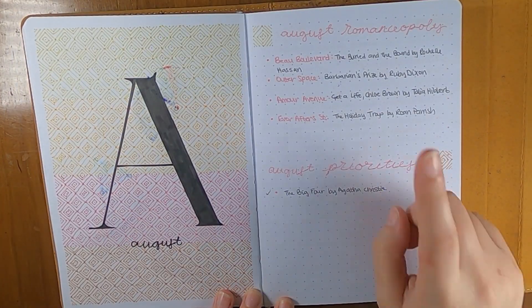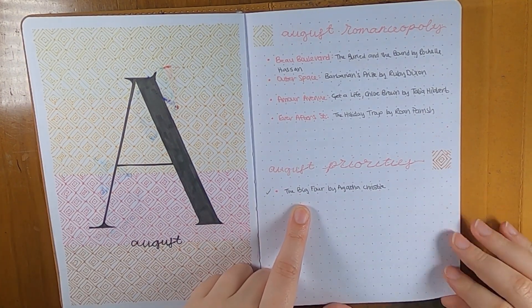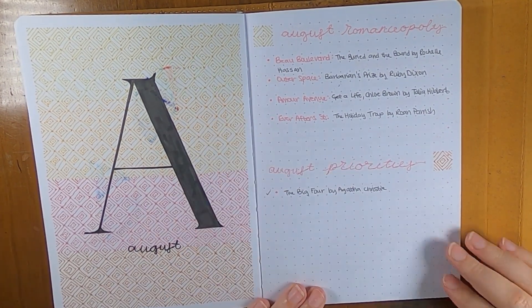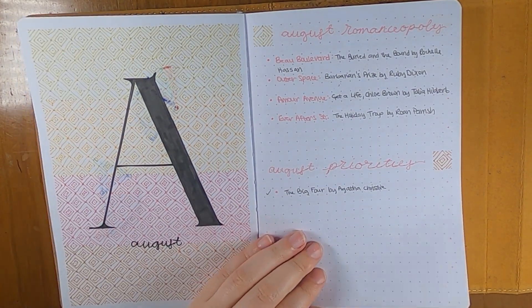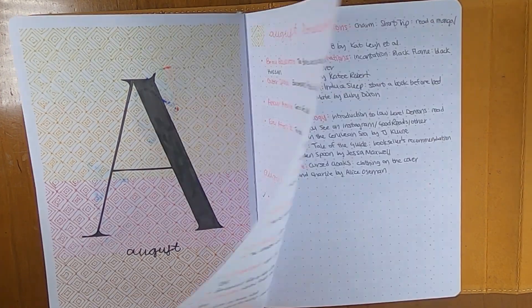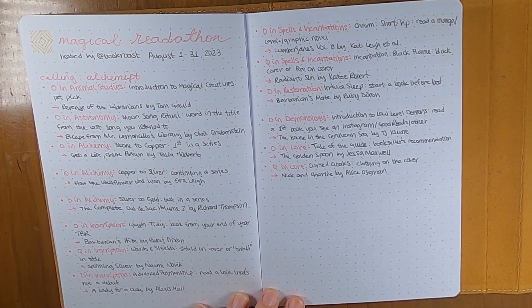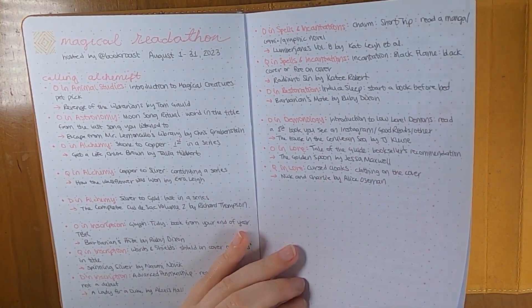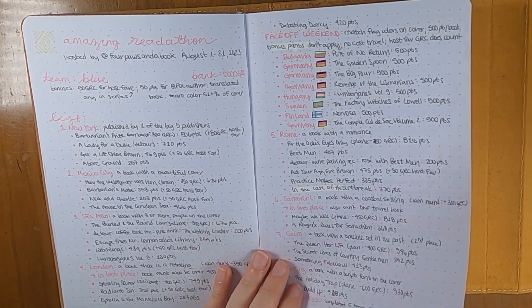In August, I did finish four Romanceopoly prompts. I did read my one priority read and didn't fill in anything else, because honestly that's the only priority read I've been doing since Amazing Readathon takes over everything. I did finish Magical Readathon for Alchemist — it's like 13 or 14 prompts — I finished those.